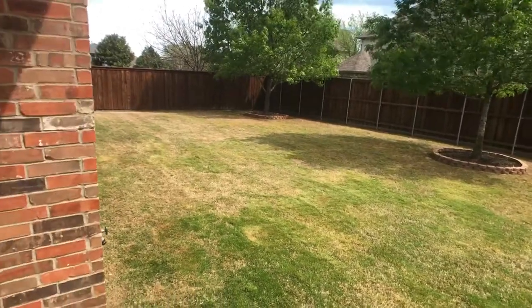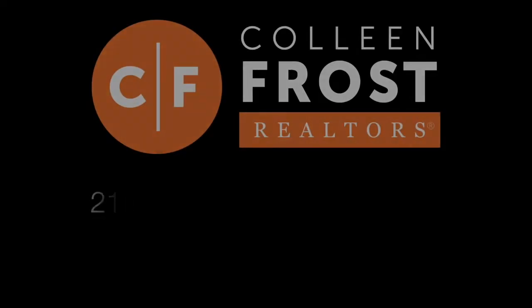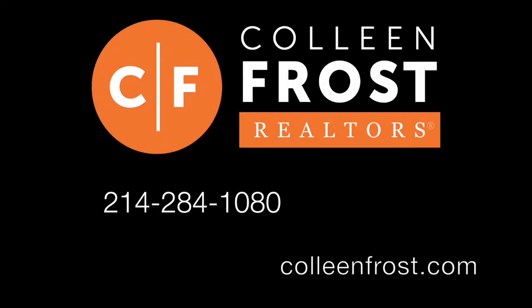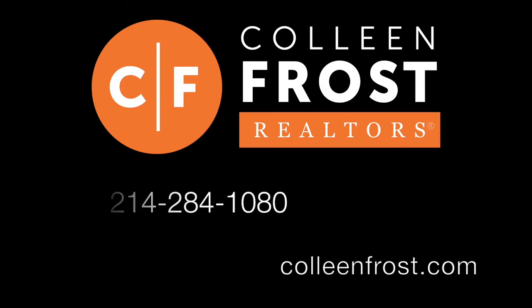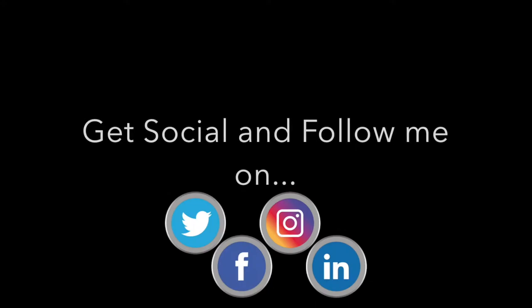If you would like a private tour of 624 Hummingbird, give me a call today at 214-284-1080. Check out our website at ColleenFrost.com for professional photographs, and make sure you follow us on social media. Have a great day.